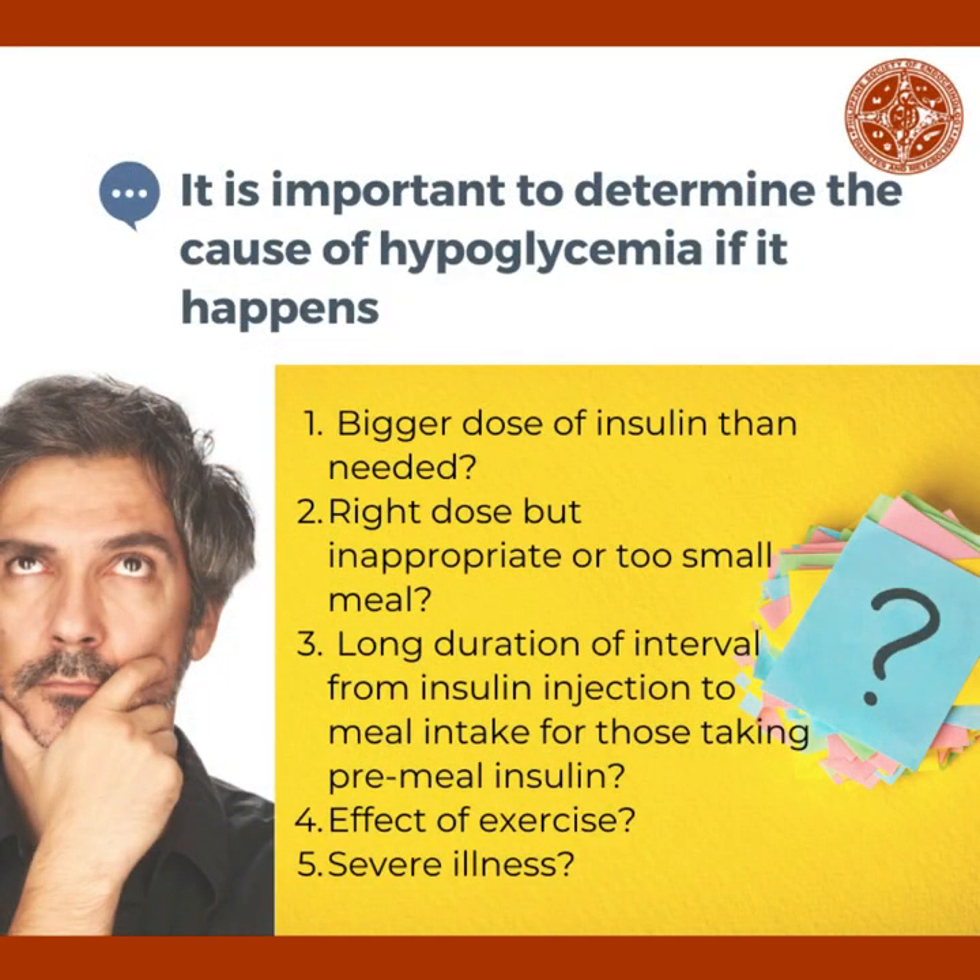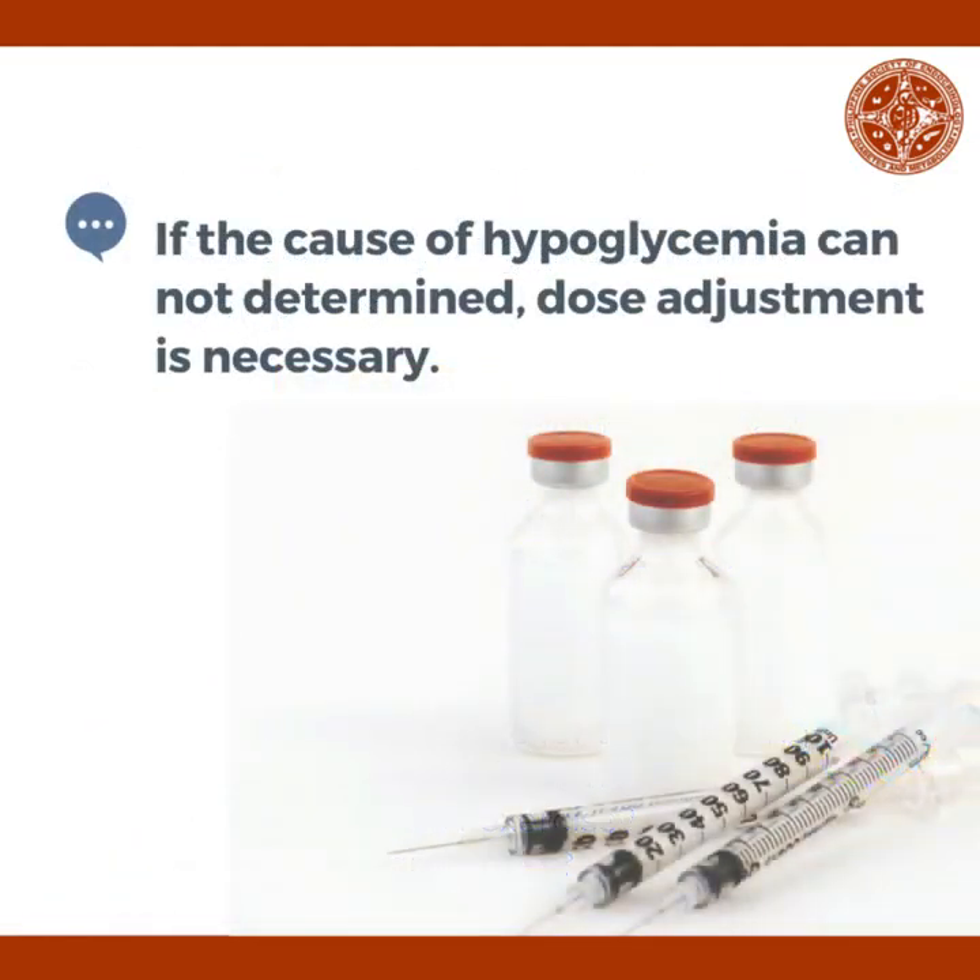It is important to determine the cause of low blood sugar if it happens. Was a bigger dose of insulin given than needed? Was the person given the right dose of insulin but was not able to eat as much? For those on pre-meal insulin shots, was the interval from insulin injection to meal intake too long? Was the type or duration of exercise different from usual? Is the person severely ill? If the cause of hypoglycemia cannot be determined, insulin dose adjustment is necessary.